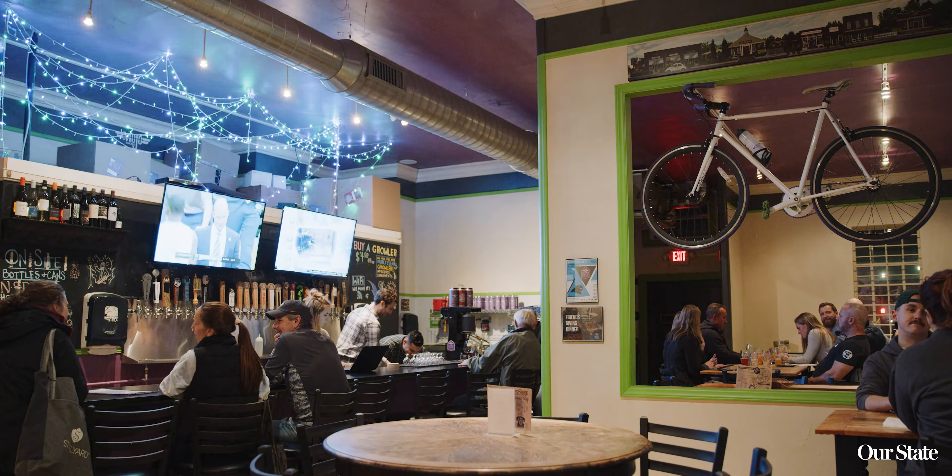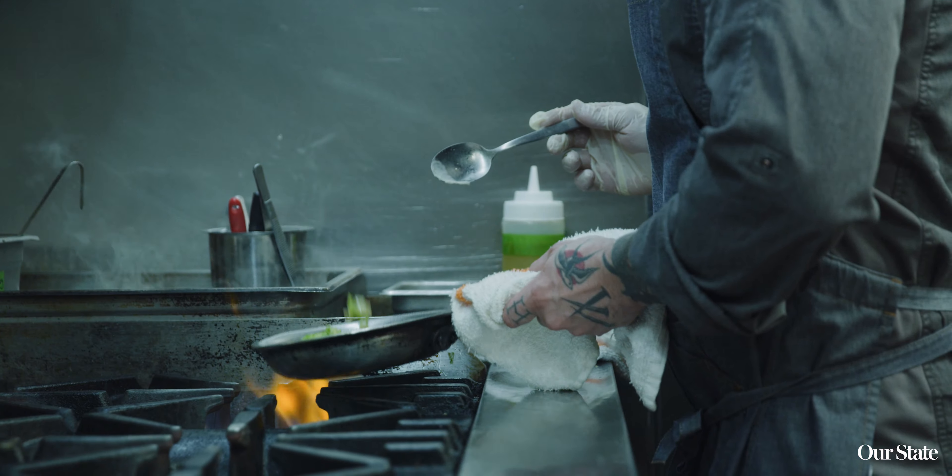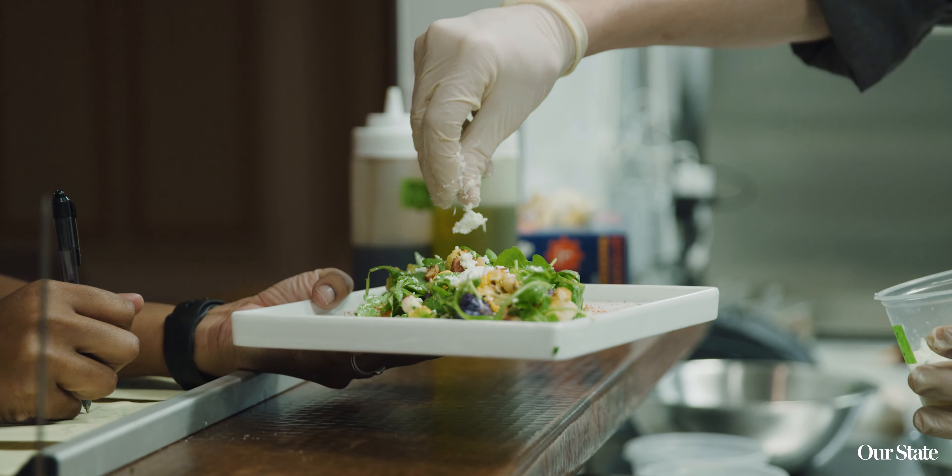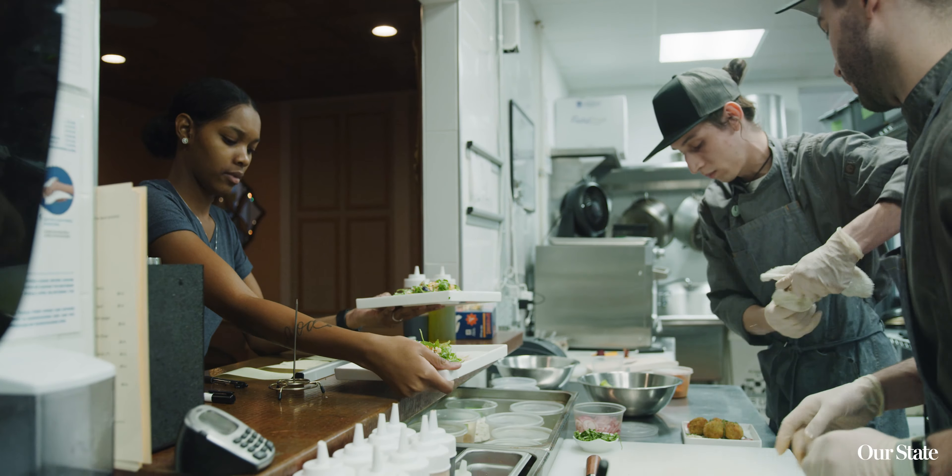An ideal way to end your day in Matthews is with dinner. There are a lot of places to choose from. One of my favorites is the Portrait Gallery. It is a unique, small-plates restaurant with very creative dishes. They have seasonal menus that are rotating and always fresh and delicious.